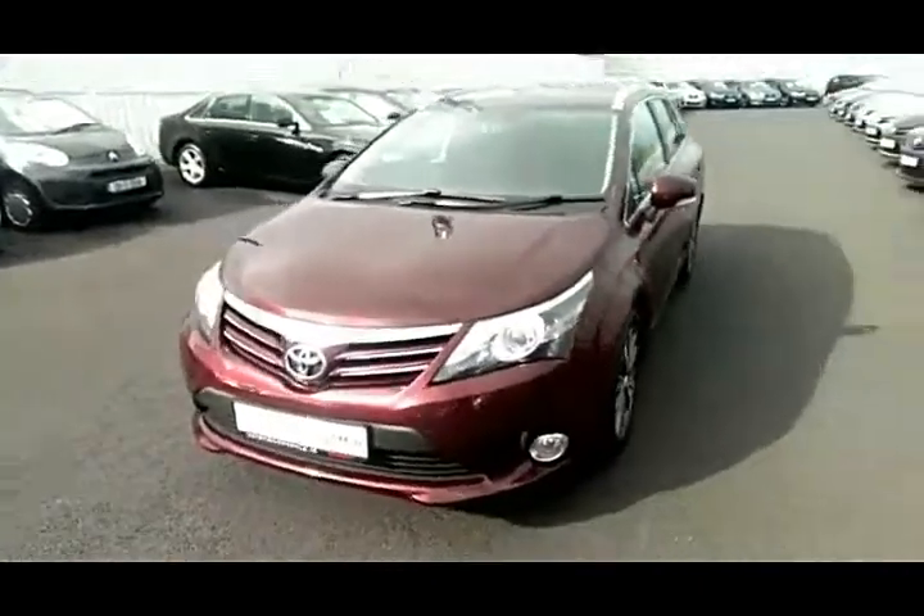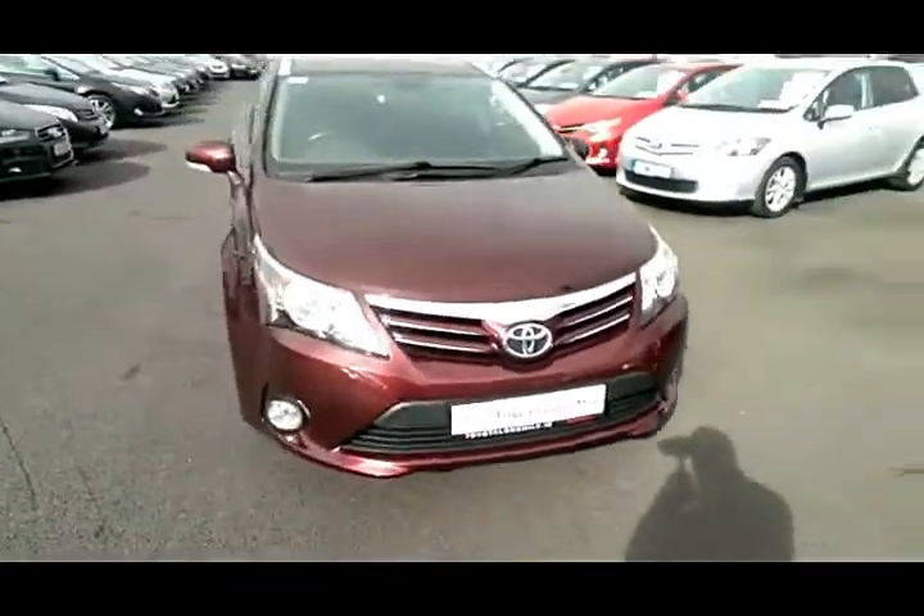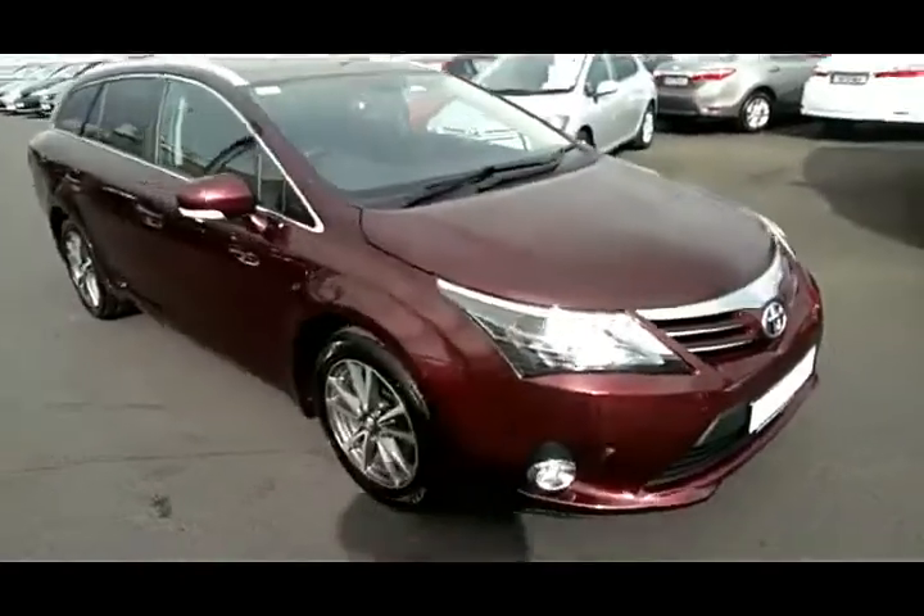This car has the added benefit of low tax. I'll look inside the cockpit now.